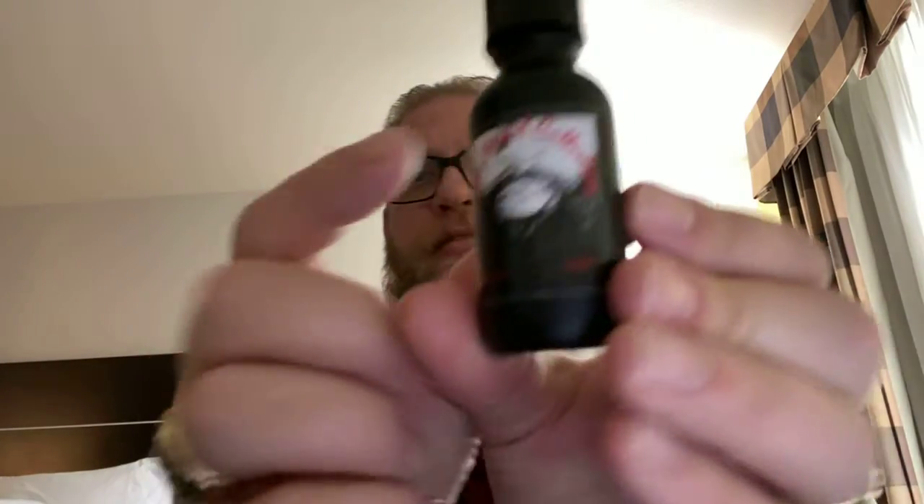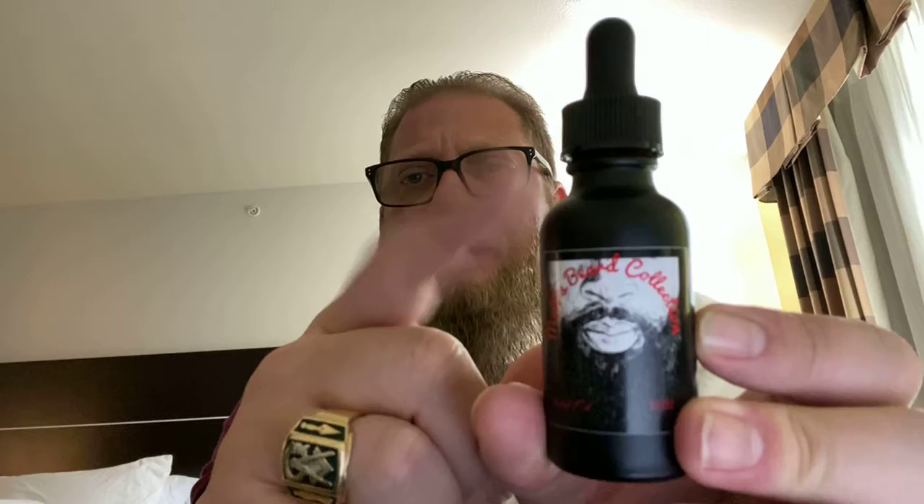For the back of the oil bottle, same thing — grapeseed oil, jojoba oil, coconut oil, and tea tree oil with your fragrances inside the bottle. The flat or matte black bottles — I really like this.